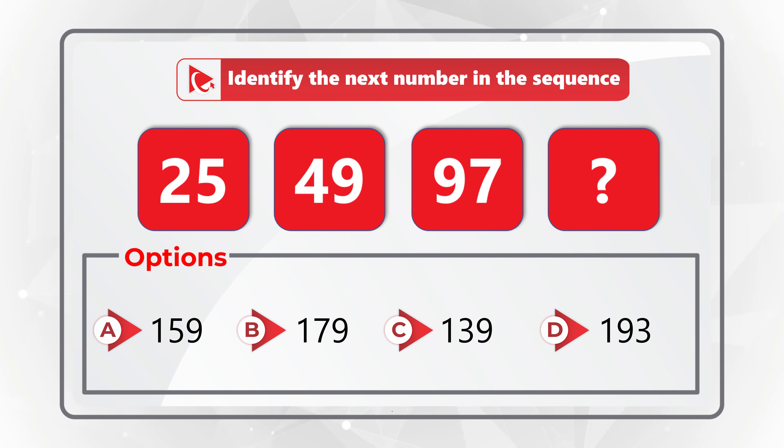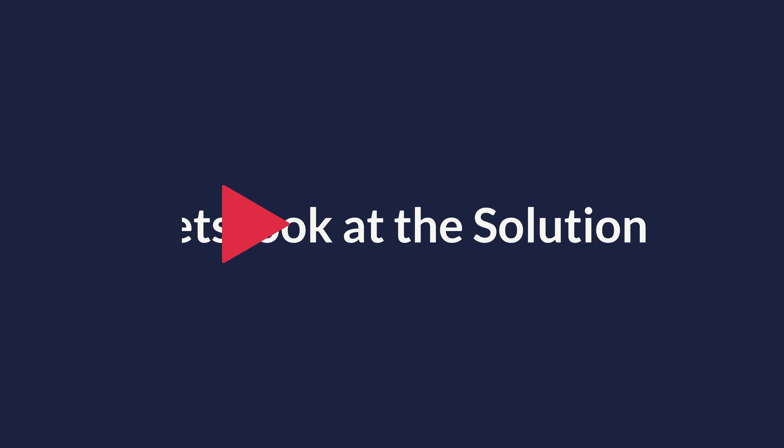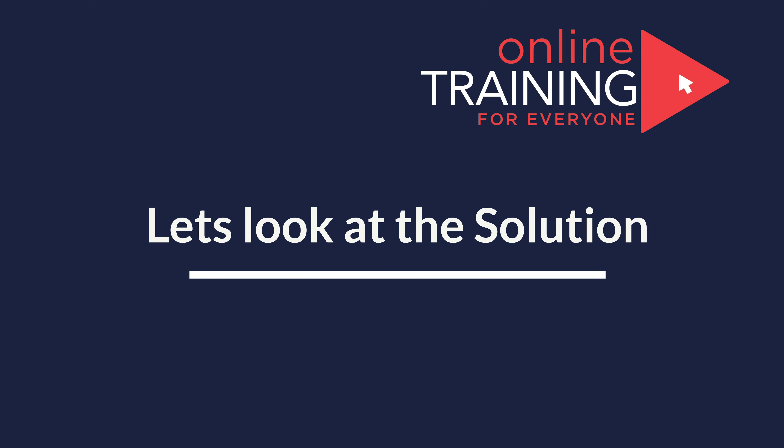Do you see the answer? Give yourself 10 to 15 seconds — this is about as much time as you get on the real test. I'm pretty sure that you've solved that by now, and I'm moving forward to share with you my version of the solution. If you have a better way to solve it, please make sure to post in the comments.